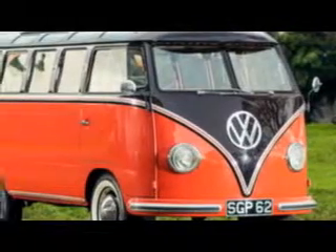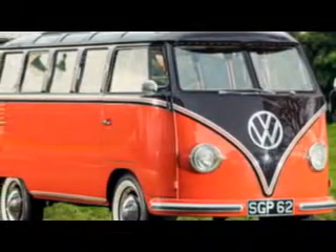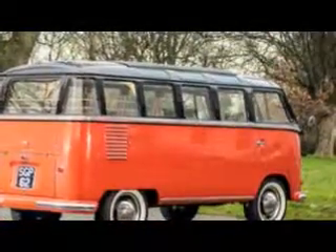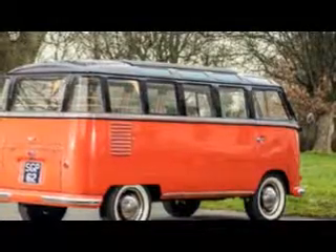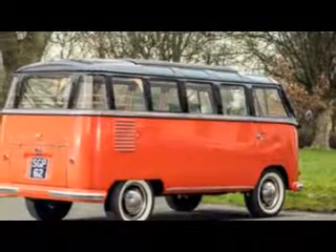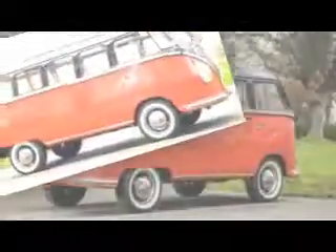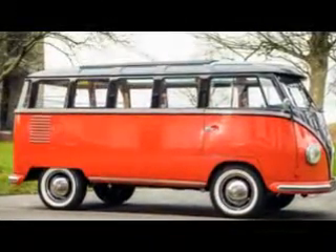Most original VW camper vans are now rickety old wrecks consisting mainly of rust held together with spit, glue and the unrequited love of their deluded hippie owners. But this immaculately restored 1955 T2 Samba model is in a different league altogether, selling at auction to an anonymous buyer over the weekend for a most un-hippie-like £67,500.